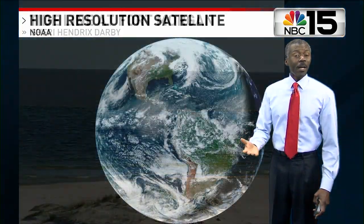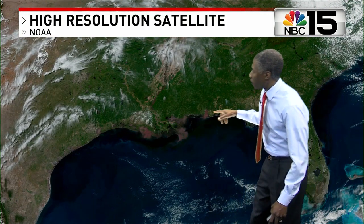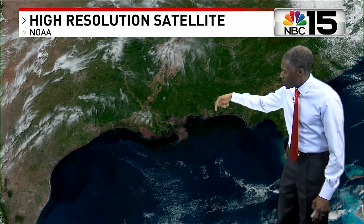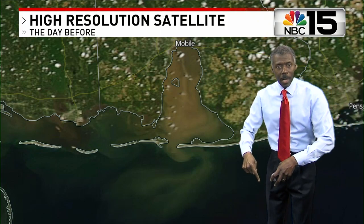We'll start with the satellite view, which shows the entire earth. When you look really closely, you'll notice along a lot of the bays along the central Gulf Coast, that particular day, you see brown going out into the Gulf of Mexico. That is sediment — runoff from rivers that are inland and drain toward the Gulf of Mexico.